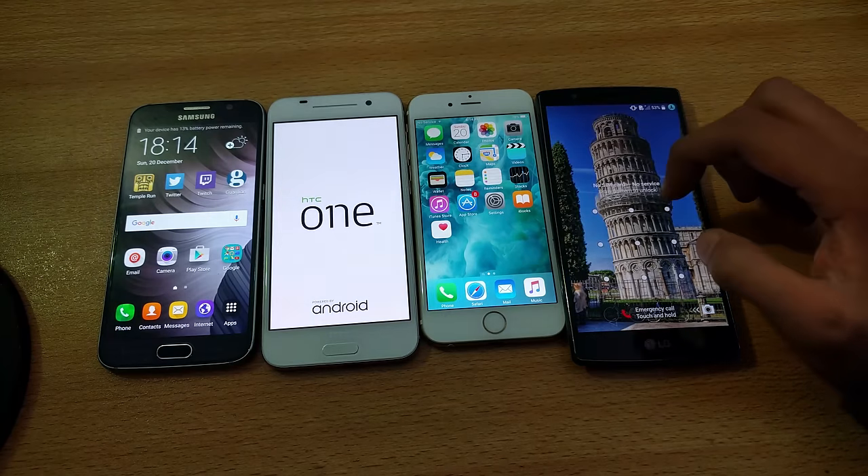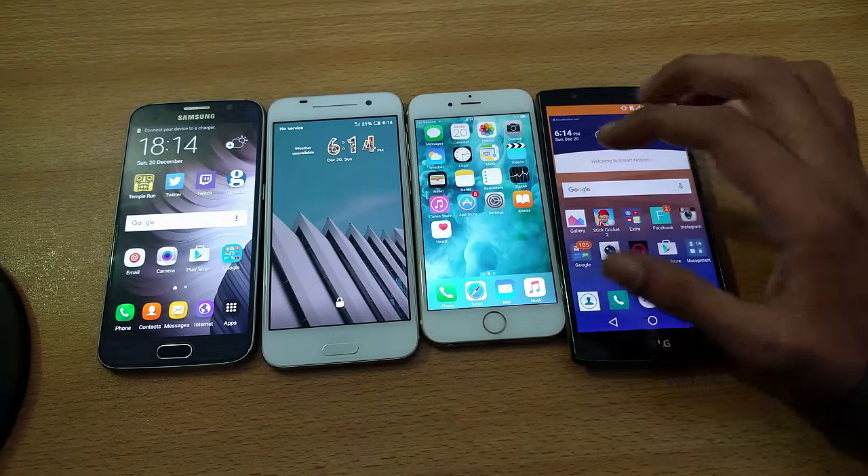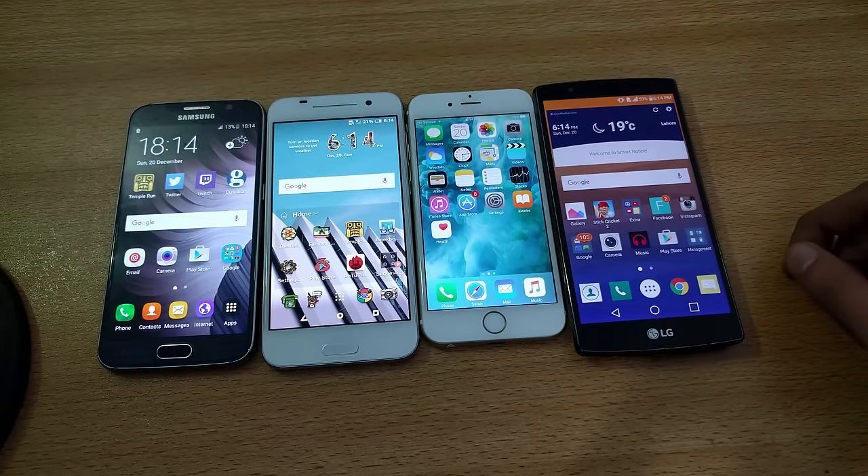Yes! LG G4 is in third place, and the fourth — the slowest one — is the HTC One M9. Thank you so much for watching this quick speed test. Subscribe and like this video if you enjoyed, and I'll catch you guys in the next one. Peace out!